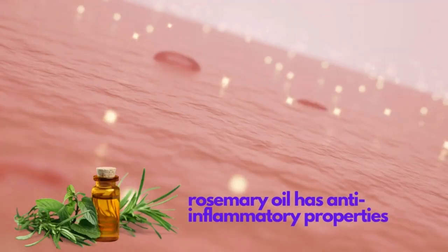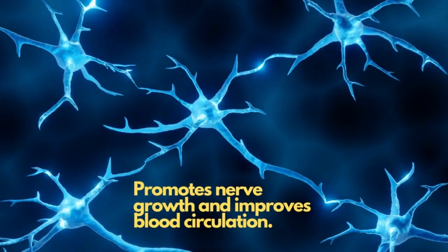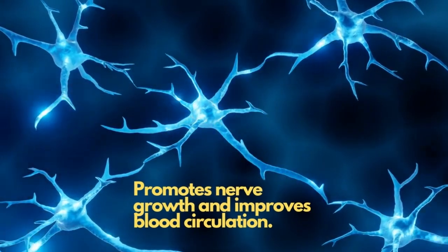According to studies, rosemary oil has anti-inflammatory properties, promotes nerve growth, and improves blood circulation.